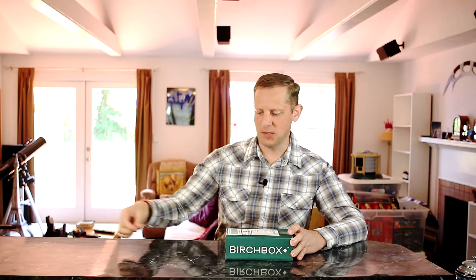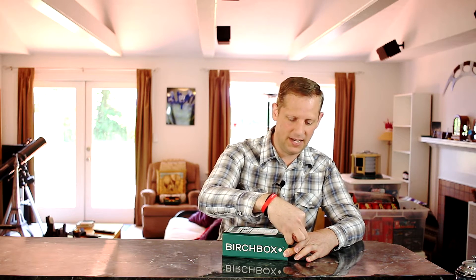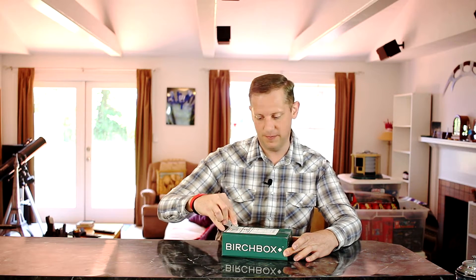Hi folks, Wes here back again with another Birchbox unboxing. This is the Birchbox for the month of July 2015. Birchbox is a monthly subscription service for health, beauty, and lifestyle products. Each month they send you a box full of goodies to try out, and if you'd like any of them, you can purchase full size versions directly from Birchbox or from anywhere you might find them. So let's go ahead and get this cracked open and see what we got this month.